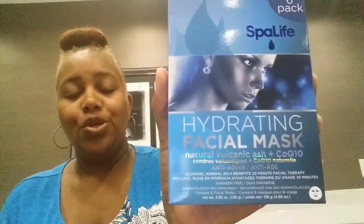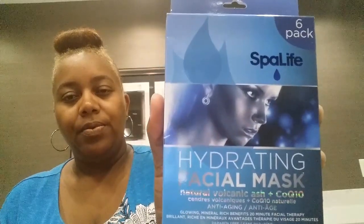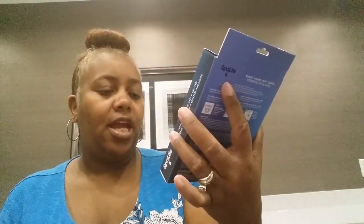So first thing that I picked up was this six-pack Spa Life Hydrating Facial Mask Natural Volcanic Ash Plus CoQ10 right here. And it says for anti-aging. I'm probably going to put this in the giveaway. I picked that up — y'all, we having a ball, especially me. All the Dollar Trees, I can ball.